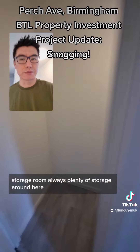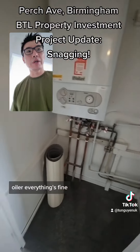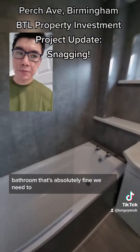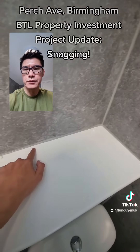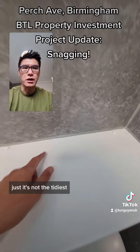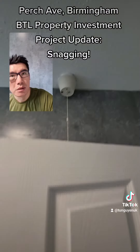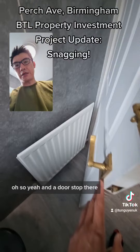Storage room — always plenty of storage around here. Boiler room — everything's fine, there are no leaks. CO2 detector is up there, it's fine. Bathroom — that's absolutely fine, but we need to scrape this off and reseal it, it's just not the tidiest.